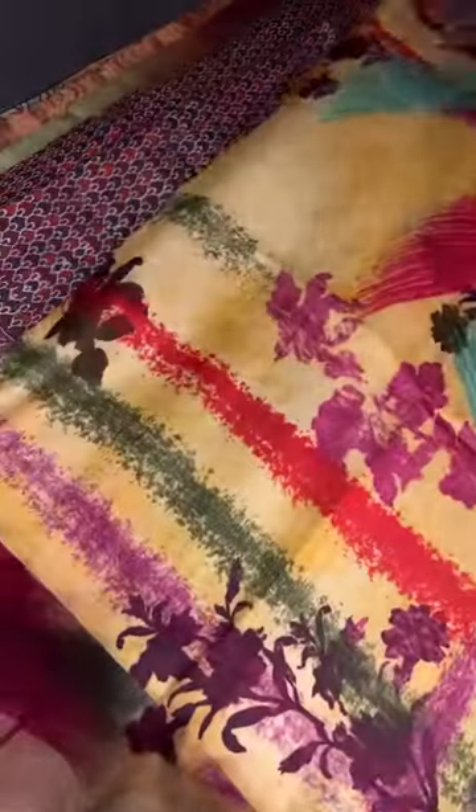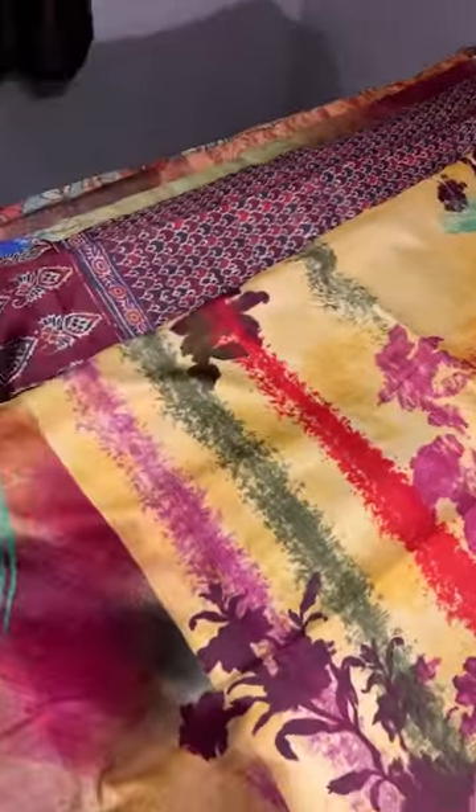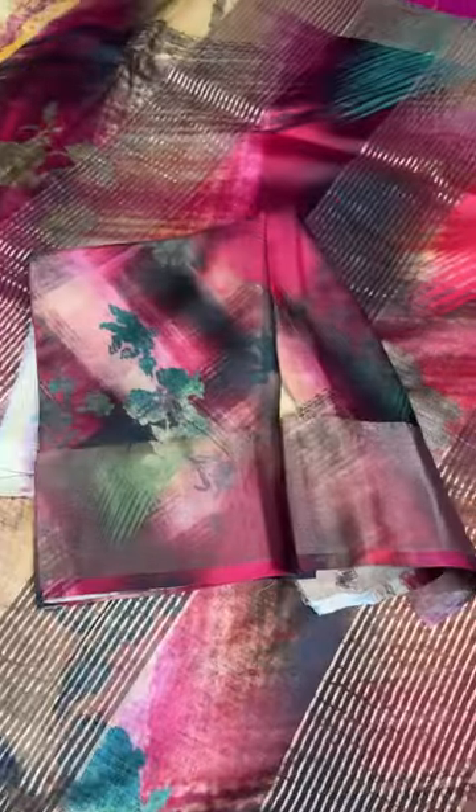Next we have a multi-colored fancy pattern — a beautiful combination of yellow with multi-colors. See the match all over the saree. It comes with a printed border, a very fancy pallu, and the blouse is separately given as in the pallu design.